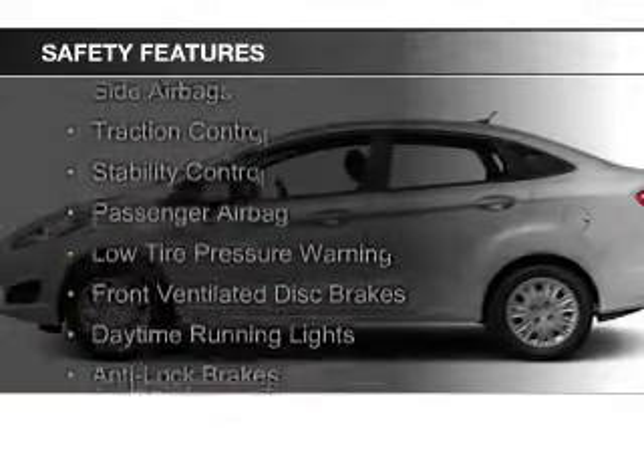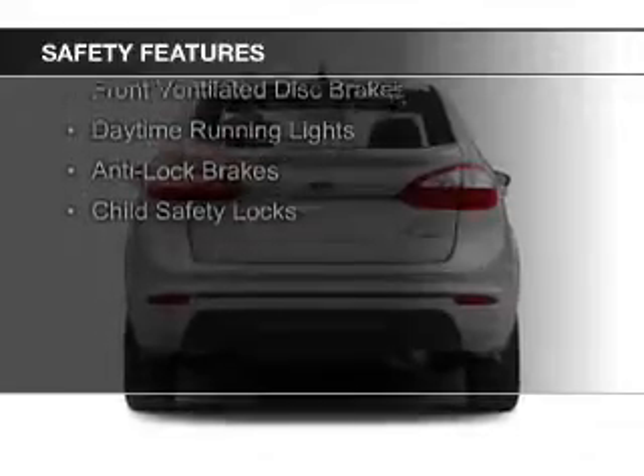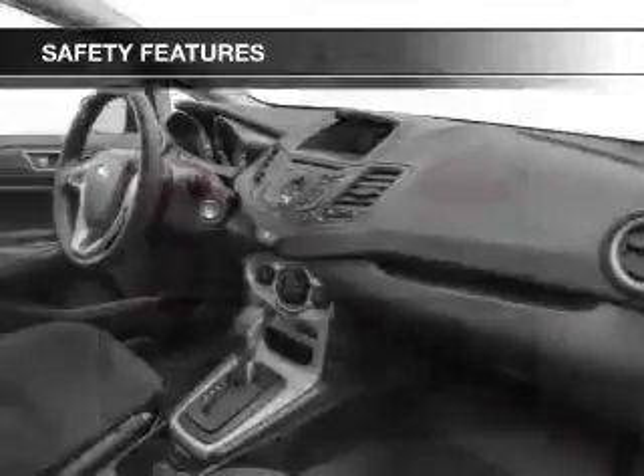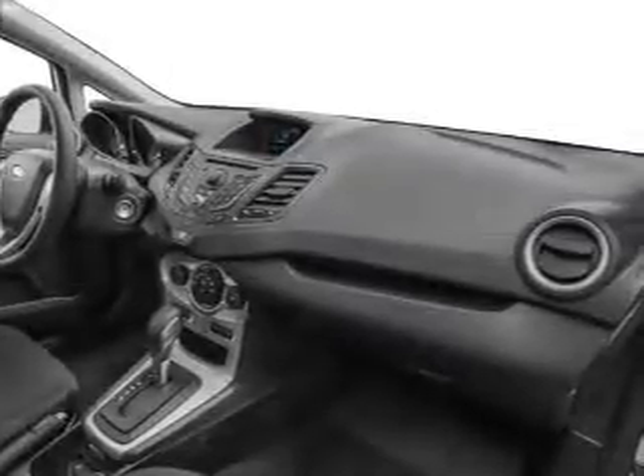Safety features include curtain head airbags, side airbags, traction control, stability control, a passenger airbag, low tire pressure warning, front ventilated disc brakes, daytime running lights, anti-lock brakes, and child safety locks.